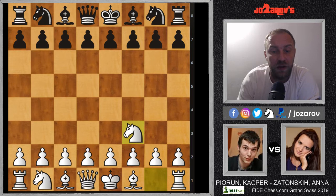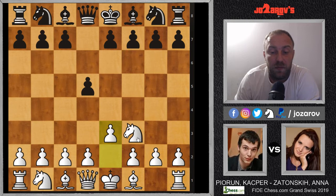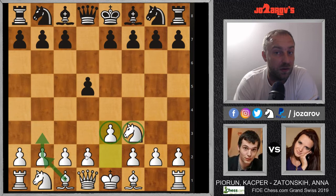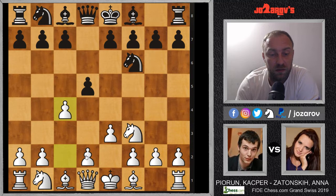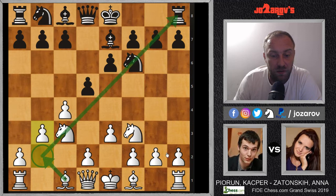We have knight on f3 and here d5 by Anna Zatonski, then e3. This is a calm setup — sort of a reversed Nimzo-Indian setup with knight on f3 and then e6. We can try something like b6 and then play into the Bogo-Indian or Nimzo-Indian setup. Knight on f6 was played and now c4, which transposes basically into a reversed Benoni style. After e6 we have knight on c3 by Kasper Pyrun, bishop on e7, and now b3 — a Nimzo-Indian setup from white's perspective, creating a nice diagonal for the bishop.